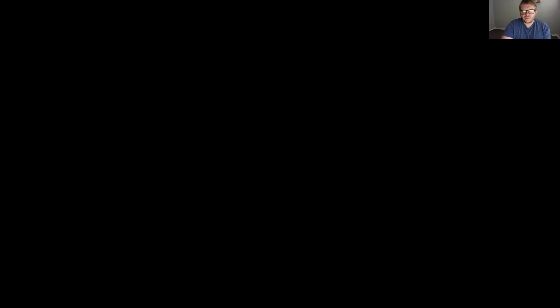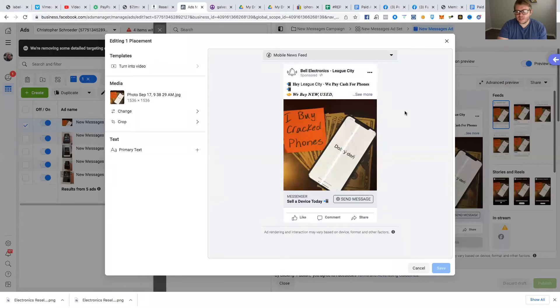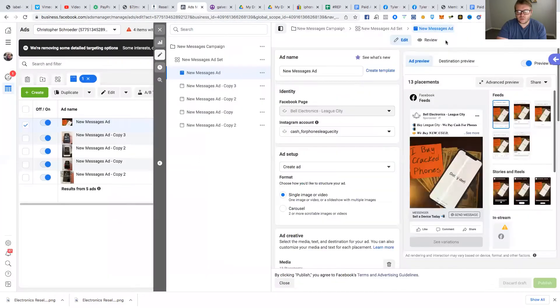They just want to sell their device, so I run an ad that looks similar to what I'm showing here. I buy cracked phones — cracked phones are always undervalued — and people see the ad and message me saying things like, 'Hey, I've got a cracked iPhone 11, what can I sell it for?' This is how I find undervalued iPhones and other devices all day long.